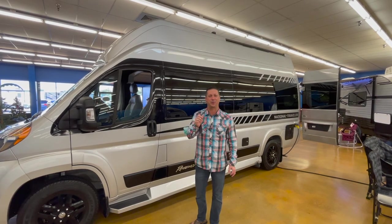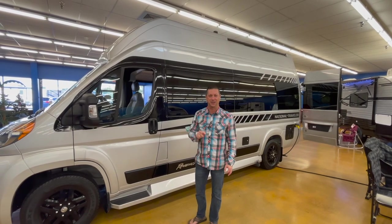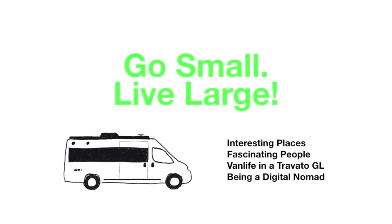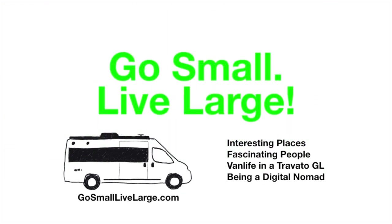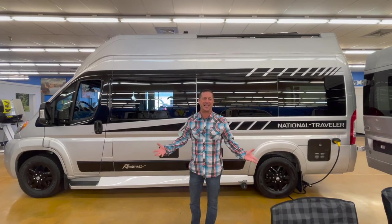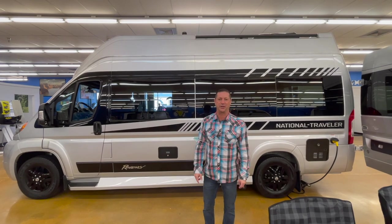In today's video we talk about a ProMaster-based Class B RV taking to new heights, literally. This is the Regency RV. Thanks for tuning in today. My name is Scott, your host. Welcome to the Go Small Live Large YouTube channel, dedicated to the Class B van RV lifestyle.